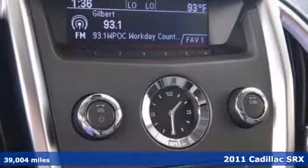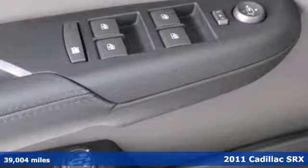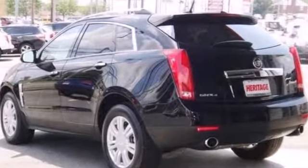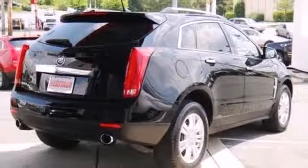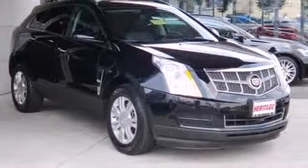Alloy wheels, a tilt and telescopic steering wheel, reclining rear seats, stability and traction control, steering wheel audio and cruise controls, a trip computer, and one-touch power windows all come standard in this elegant luxury crossover. There are no other luxury crossovers that blend safety, performance, and elegance into one package like this sensational SRX.